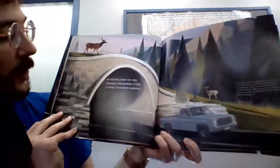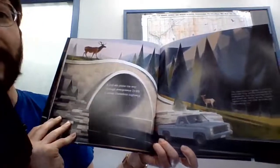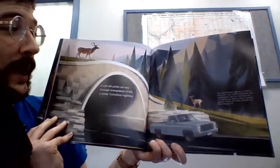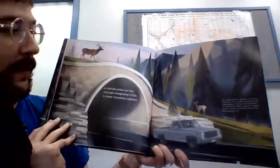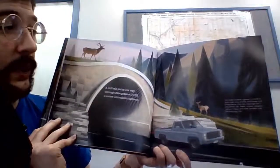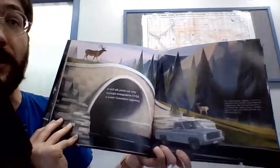A bull elk picks his way through evergreens over a noisy Canadian highway. The Trans-Canadian highway is home to more than 40 wildlife overpasses and underpasses. And the crossings don't just benefit elk — bears, wolves, cougars, bighorn sheep, and other animals get to use the crossings, too.